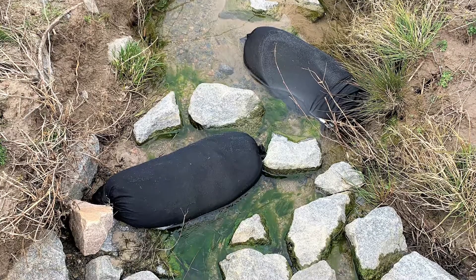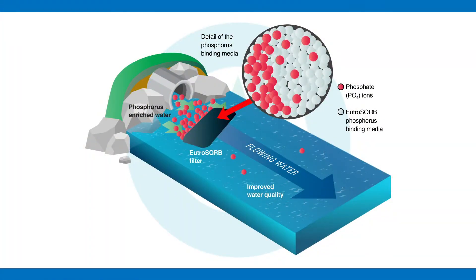It excels in these conditions. It loves flowing water and can bind phosphorus out of the water column just that quickly in those inflow waters as it comes across the filter.